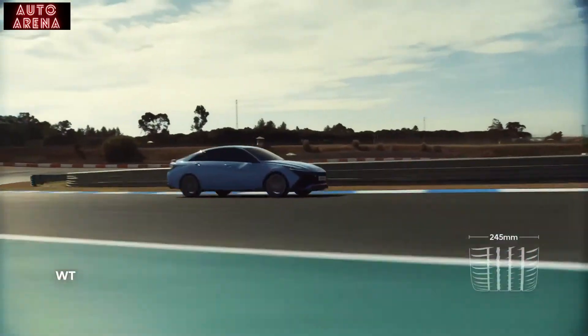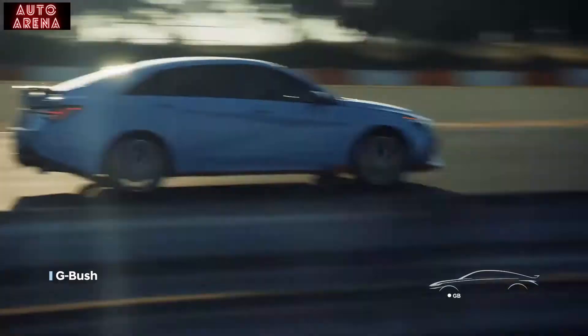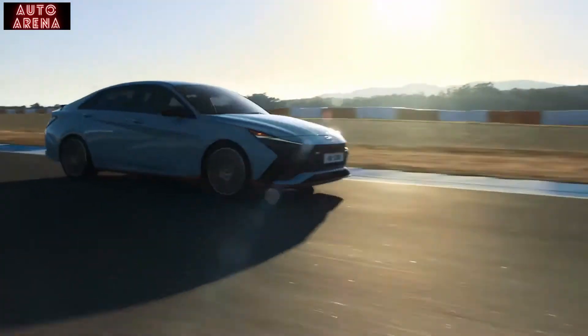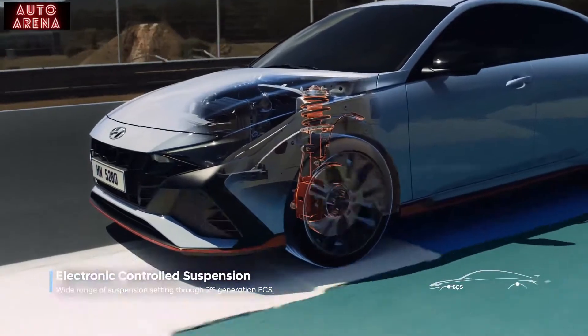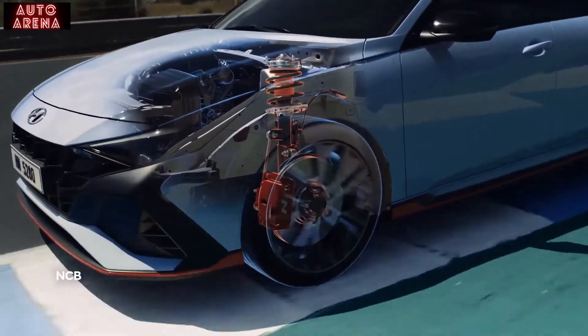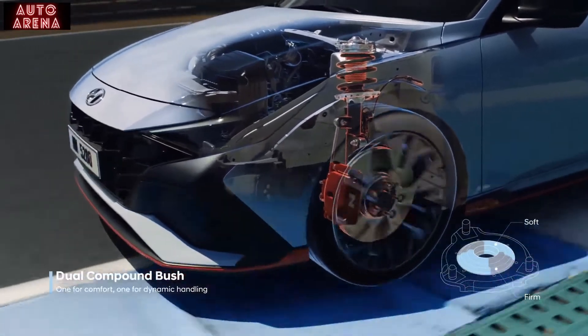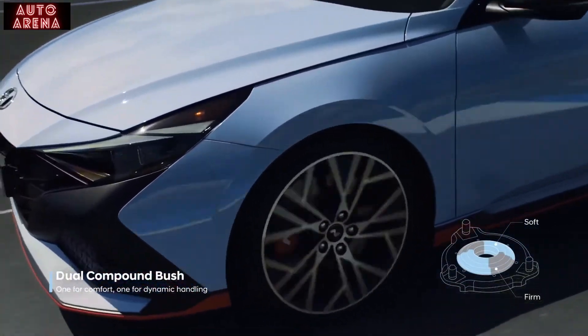The Michelin Pilot Sport 4S tires maximize the carving feel in every phase of cornering. The second-generation electronic control suspension offers a wide range of firmness settings. Firm lateral support connects the driver to the road, and more balanced damping offers the best-ever comfortable ride for your family.